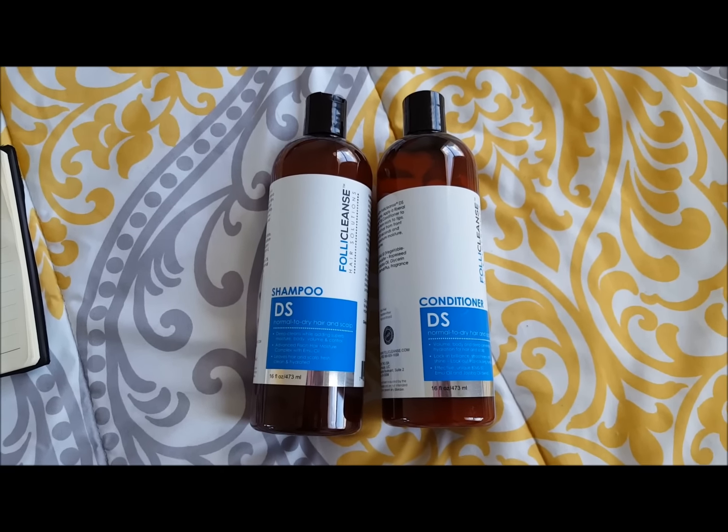Now I'm turning the camera on myself — this is what my hair looks like after washing, conditioning, blow-drying, and then flat ironing it. I usually try to do pros and cons when I review a product.